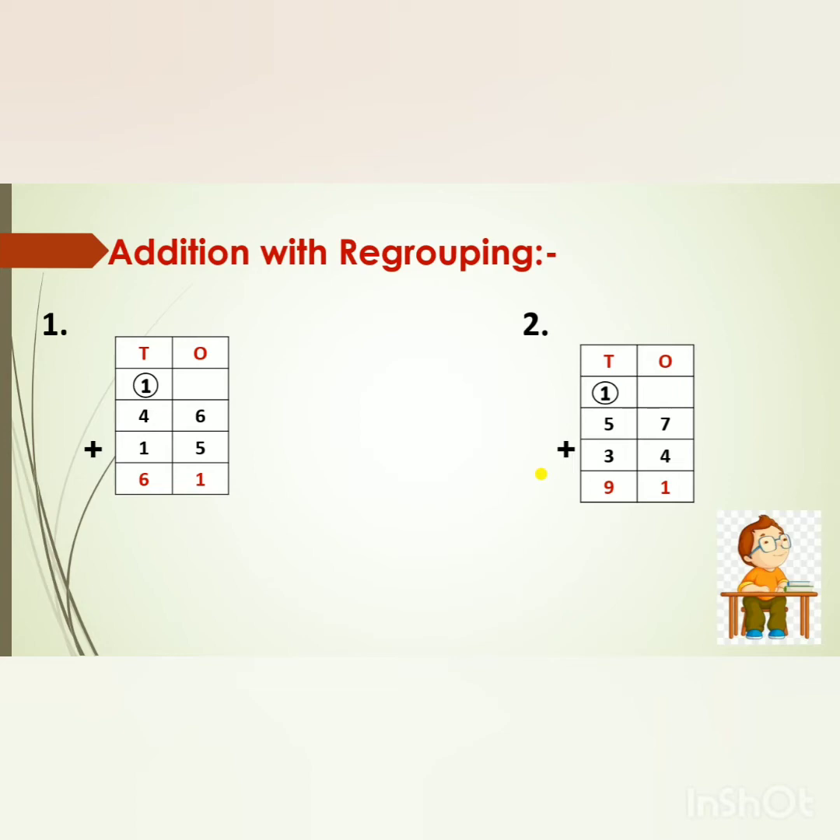Now see the next sum: 57 plus 34. We will add the numbers in the 1's place. 7 in my mind, 4 on my fingers. After 7: 8, 9, 10, 11. But children, 11 is a 2-digit number, so we will break this number. The 1's digit, that is 1, will go to the 1's place. And the 10's digit, that is 1, will go to the 10's place. Now 5 plus 1 is 6. 6 in my mind, 3 on my fingers. After 6: 7, 8, 9. So we will write 9. What is the answer, children? 91.